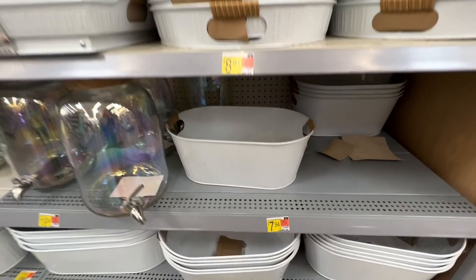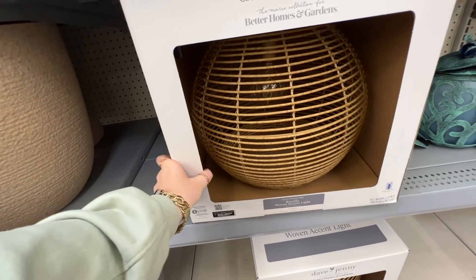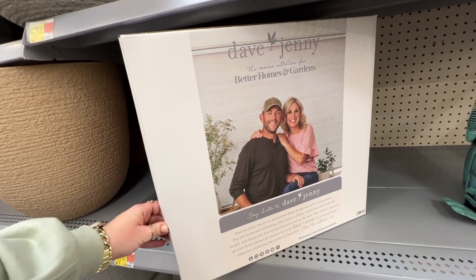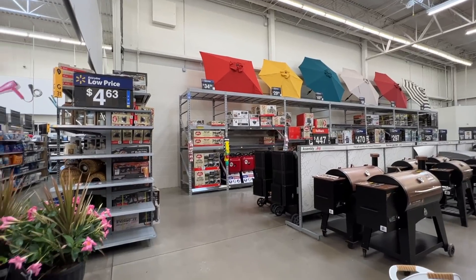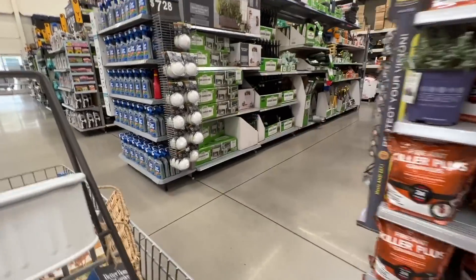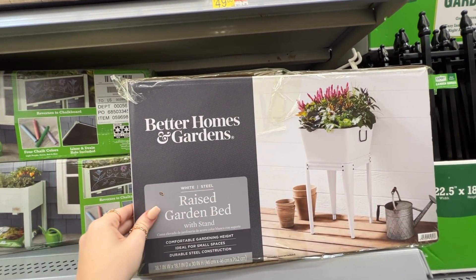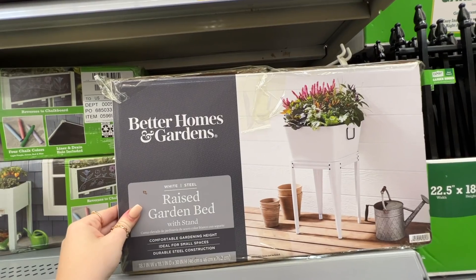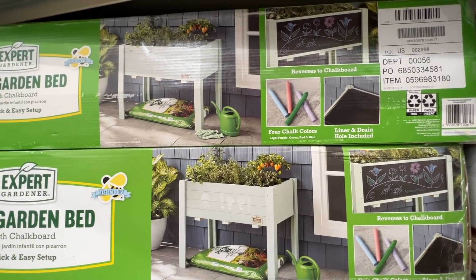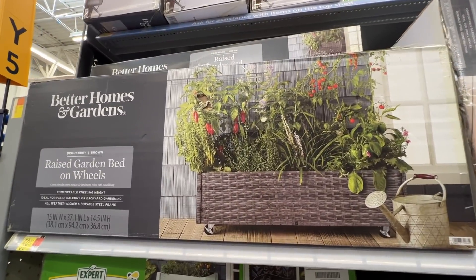As I rounded the corner to the garden section I saw a very Anthropologie-looking light from the Dave and Jenny collection - they make a very pretty outdoor light. This store's garden area was so clean and well organized - I was in my happy place. I saw a raised garden bed for around $50 that caught my eye - not sure where I'd use it but I loved it. Right next to it was a kids' garden bed with a chalkboard on the other side, and right above that was a very expensive-looking raised garden bed on wheels from Better Homes and Gardens for around $60.